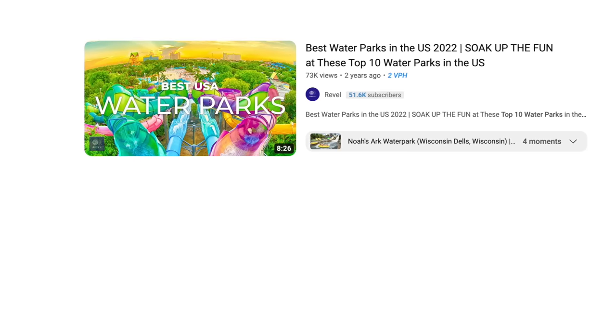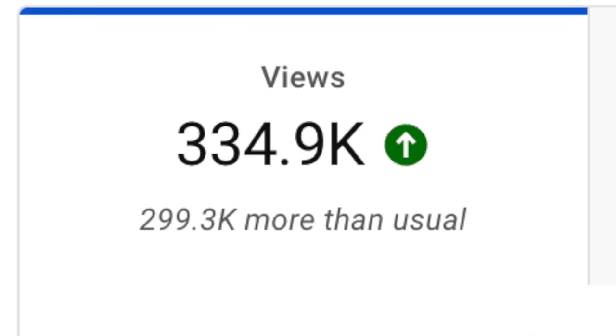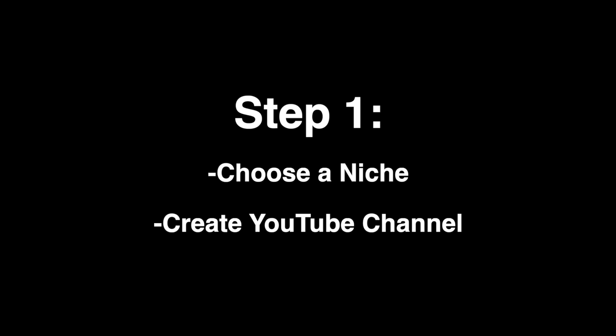The third niche is a top 10 channel. Although top 10 channels don't have a super high CPM, they will probably make more money than any other YouTube channel due to the virality of their content. It's so easy for a 'top 10 biggest water parks' or 'top 10 scariest movie scenes' video to go viral, which means way more views and way more money. Keep in mind these are only recommendations — you could succeed in any niche. So choose a niche, create a YouTube channel for it, and let's get into step 2.